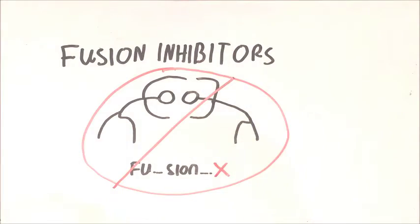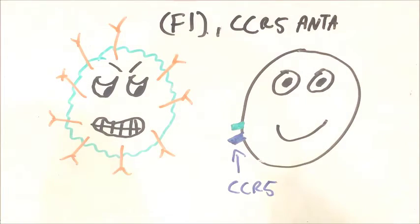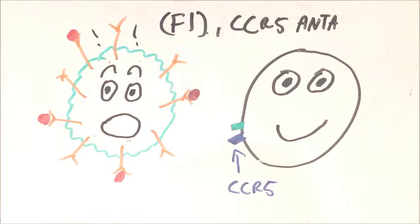As the name suggests, fusion inhibitors prevent the envelope of the HIV virus from fusing with the CD4 cells. They do this by binding to proteins on the envelope of the HIV virus, such as GP120. This stops the virus from being able to enter the cells.